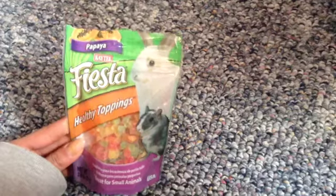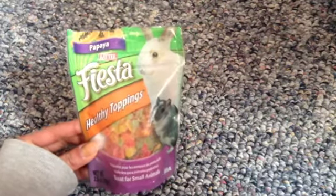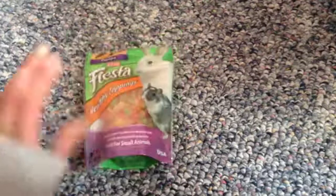My bag just says best if used by May 14th or 15th, 2014. Thank you so much for watching this review on these KT Papaya Healthy Toppings. I will see you guys in my next video. Bye!